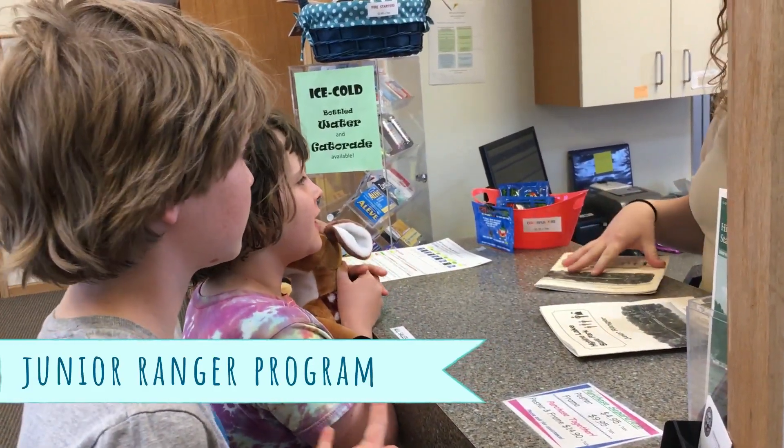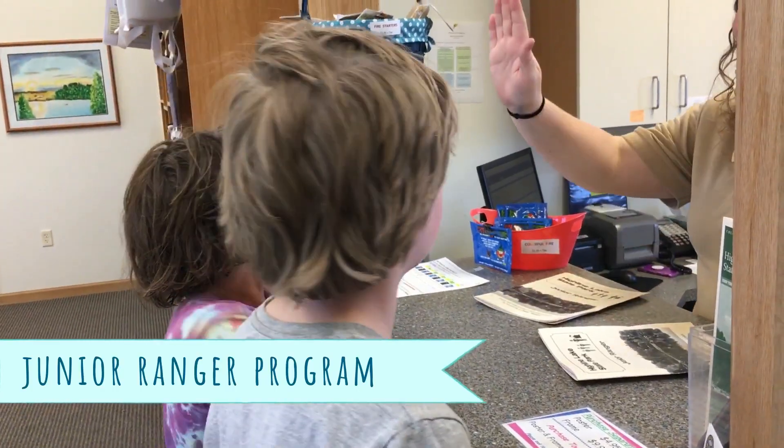I noticed your name tag has Emily on it. My name's Emily. Are you an Emily too?